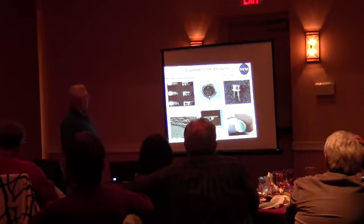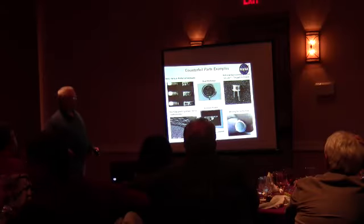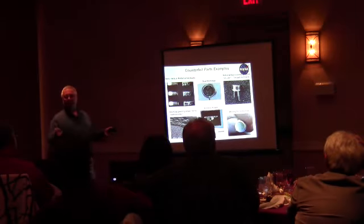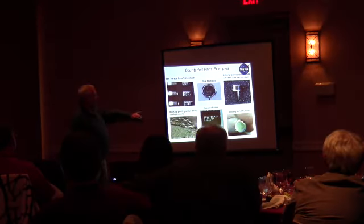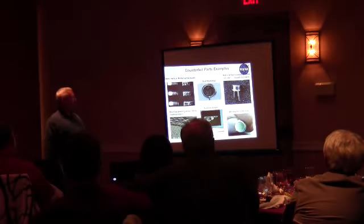I used to be one of those component engineers. I used to work with them. They talk about acetone swipes. Everything that you can see is extremely subtle, and you've got to be able to understand what you're looking at when you're looking at these parts.